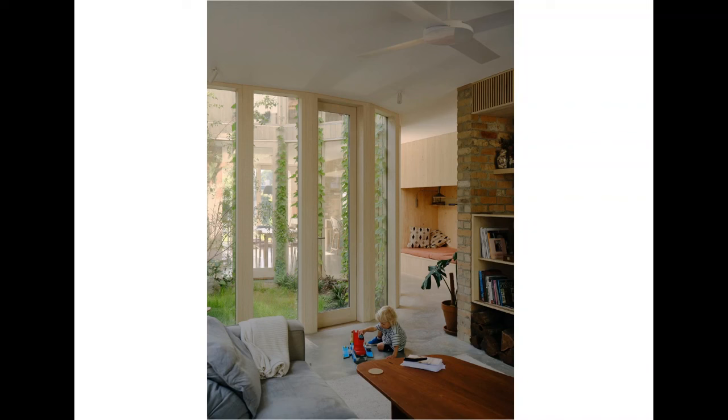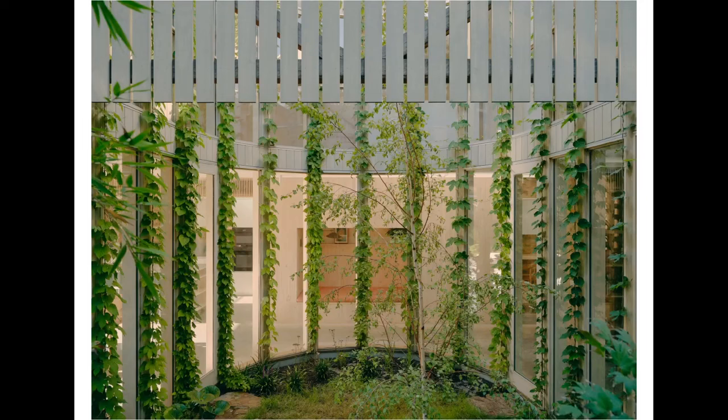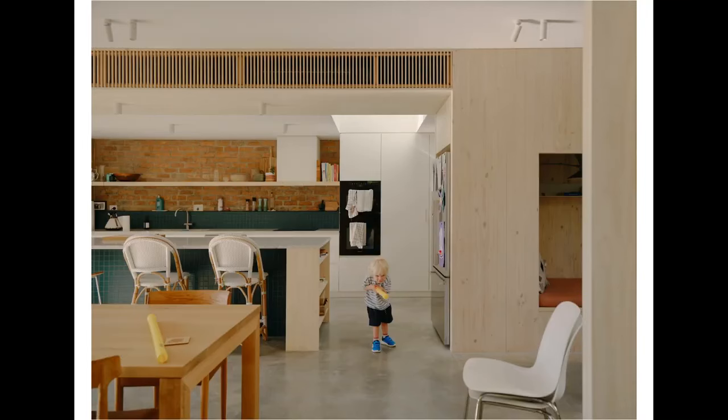We didn't meet passive house standards — we were just under one air change per hour, so not quite the 0.6 ACH required for passive house. But it performs incredibly well, particularly during winter. I'm not going to lie that there's probably a little too much sun on the windows at the top of the courtyard, but we're really hoping the tree grows up and shades that area. For the moment, it's something the clients are working with.